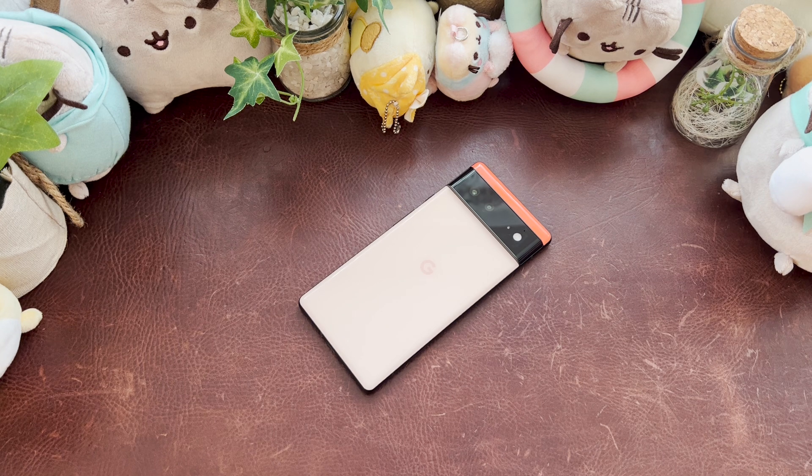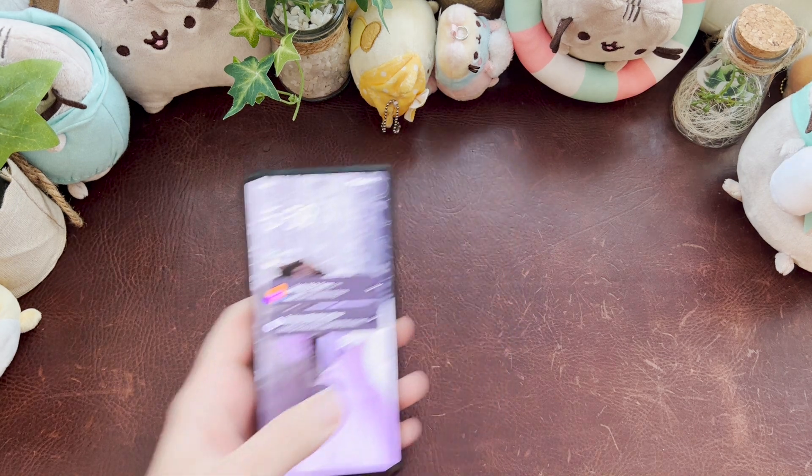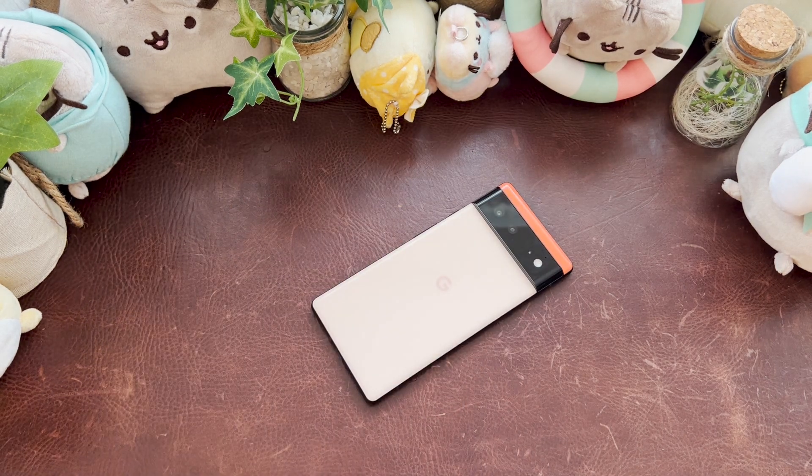Android 13 Beta 3 running on the Pixel 6. Just like they did with Beta 2, there was a small update that literally came out just a few moments ago — a 6 megabyte update. I didn't install it because I didn't want it to infringe on what I wanted to show you with the Android 13 Beta 3 update, so I left it. I tried to look up patch notes but didn't find anything — probably just a bug fix.